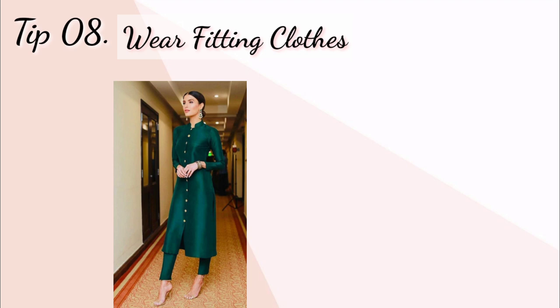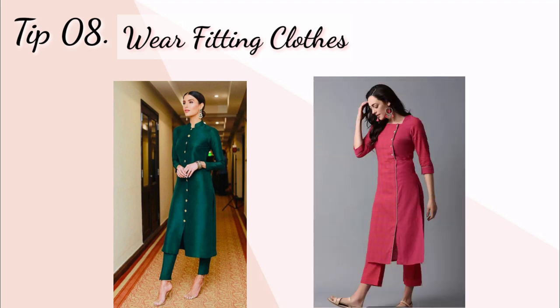Tip number eight: wear fitting clothes. Yeh to obvious si baat hai ki agar aap fitting clothes pahente hain to aap zyadah ache dikhte hain. To aapko loose clothes ko avoid karna hai aur fitted clothes ko hi pahenna hai.